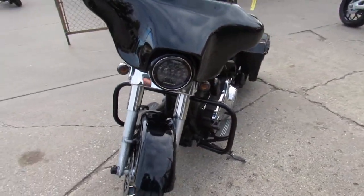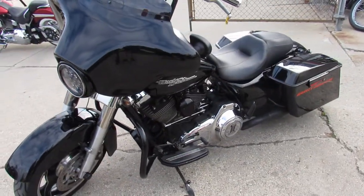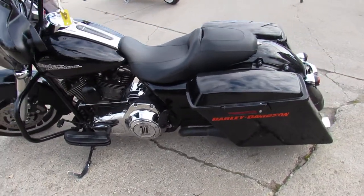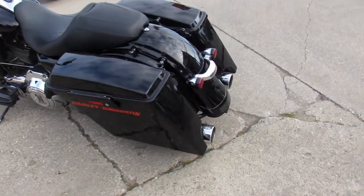It comes in the Vivid Black Paint. Super clean bike. As we get around to the back here, we're going to have stretch saddlebags, a stretch fender, and Ride Heart Racing Exhaust.